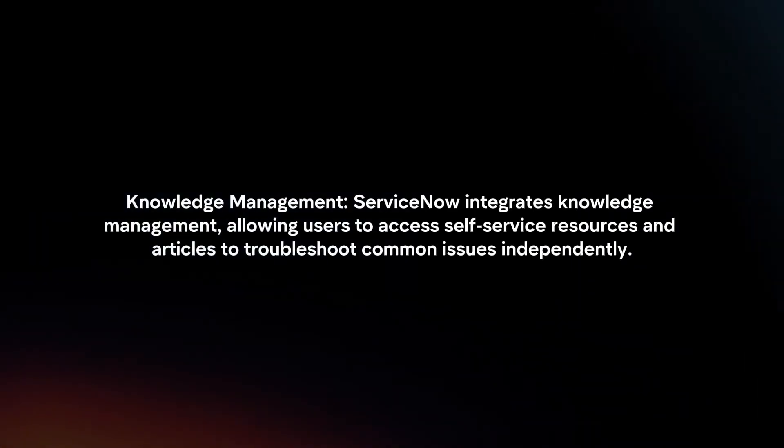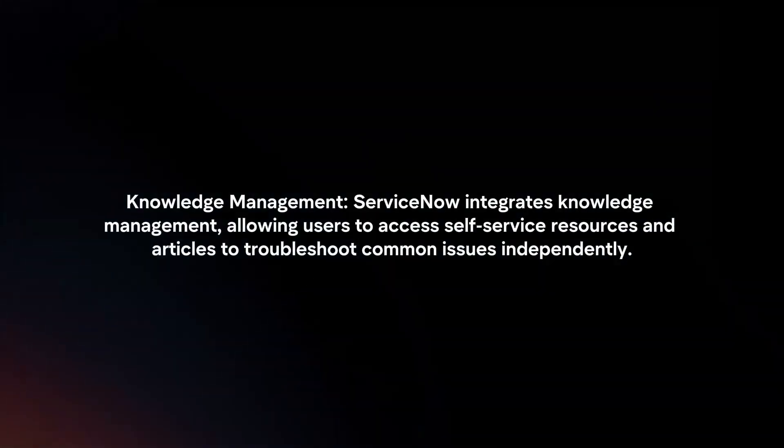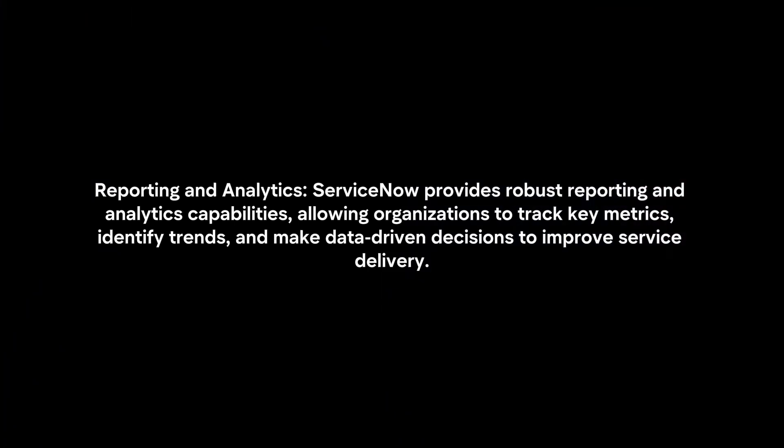Knowledge Management: ServiceNow integrates knowledge management, allowing users to access self-service resources and articles to troubleshoot common issues independently.